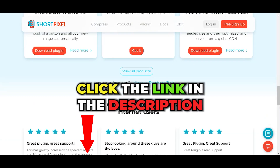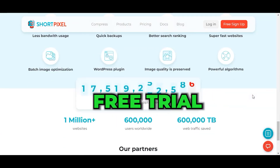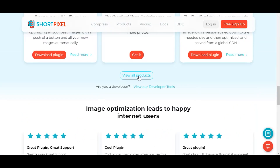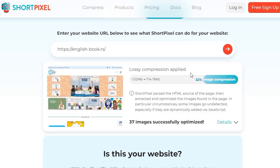Click the link below in our video description and try it out. This tool can be installed directly on your website as a plugin and automatically optimize any picture you upload. For example, I gave it this website to see what it can do about the homepage. A few moments later, it compressed the images up to 32% and increased the load speed.